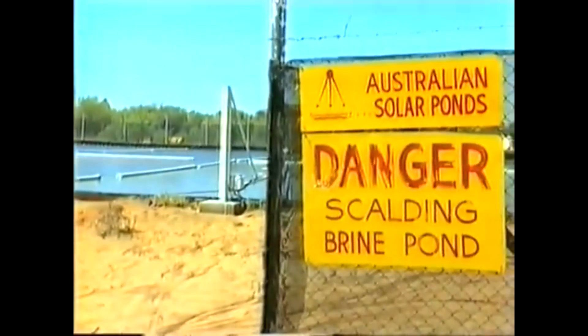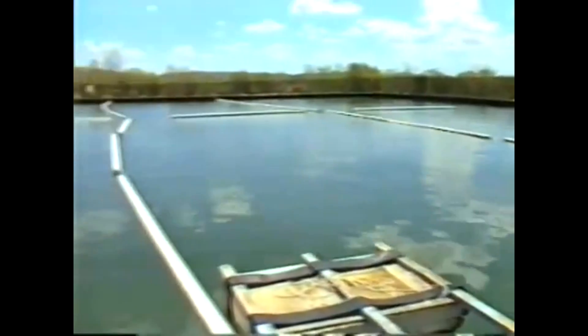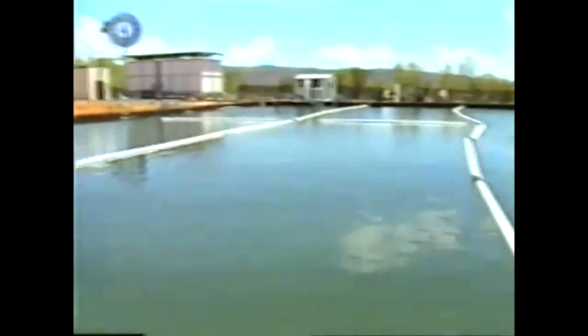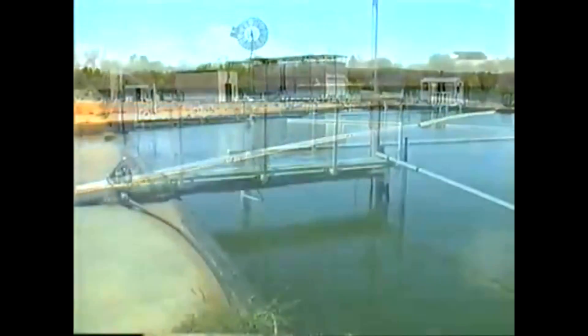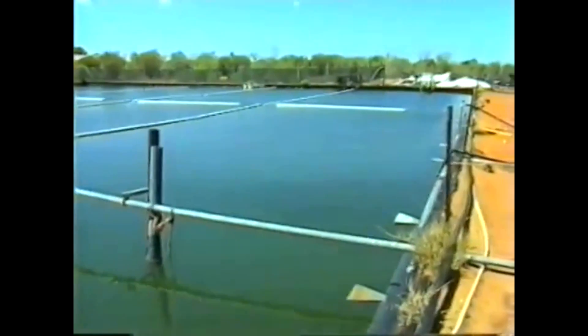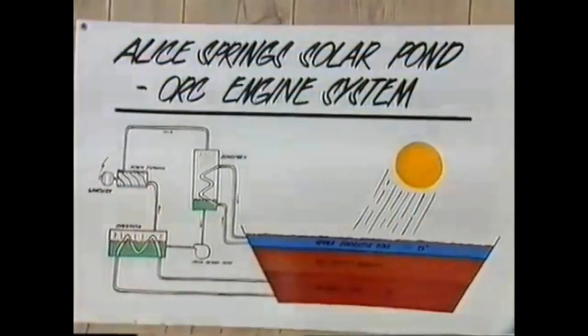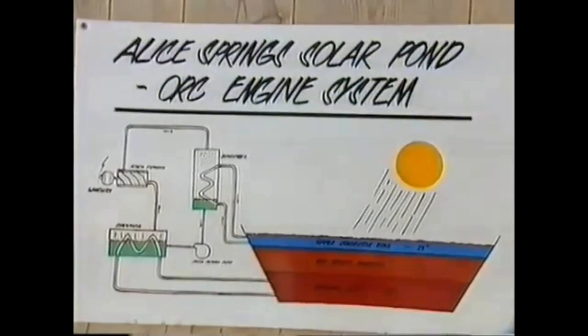A solar pond is designed to capture heat energy from the Sun in the water, but the pond must be carefully built if it's to work efficiently. In this solar pond, which is about two metres deep, the bottom layer of water is extremely salty, and salty water is denser or heavier than ordinary fresh water. The solar pond is made up of many layers of salty water, each layer a little less salty than the one below. At the top, the water is almost fresh.